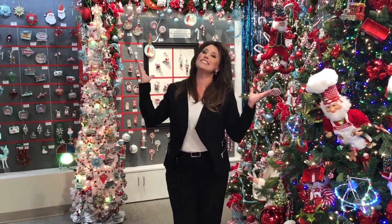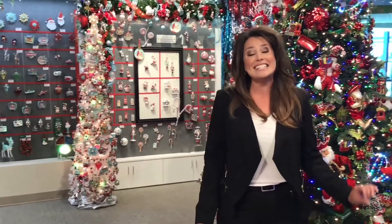Welcome to the Kurt Adler Showroom in fabulous Las Vegas, Nevada. I'm Marci and I have the pleasure of being the showroom manager here at this gorgeous 10,000 square foot showroom at the exclusive World Market Center right here in the heart of downtown Las Vegas. Kurt Adler has been number one in holiday decor, creating beautiful memories for people since 1946.